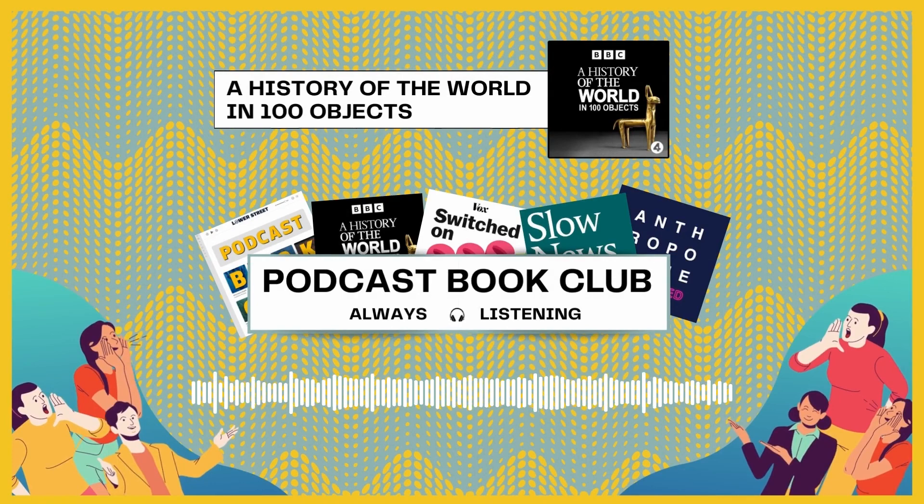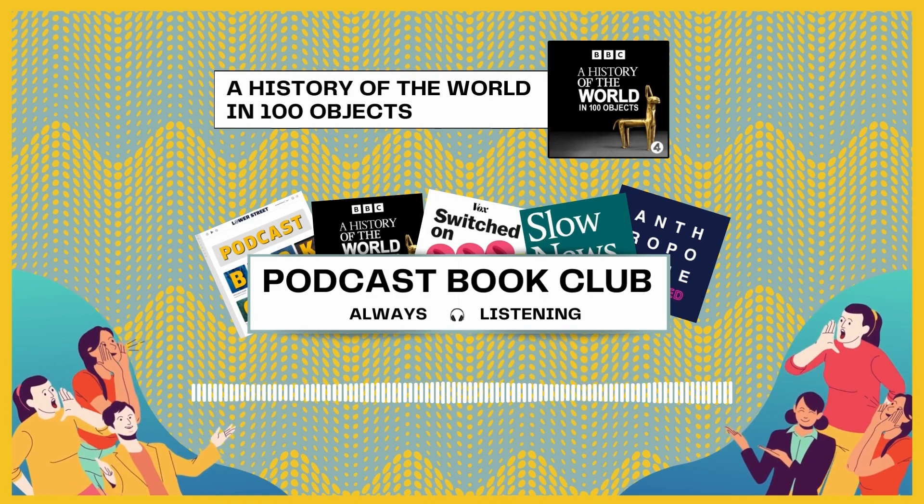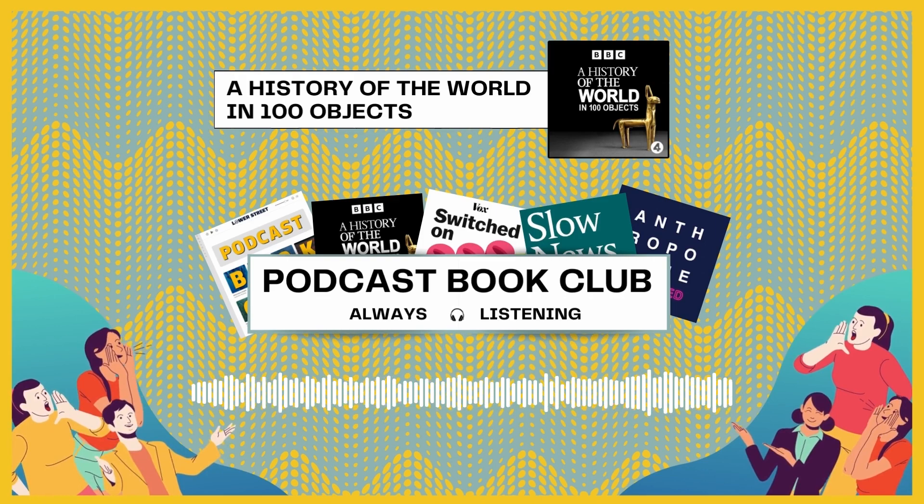Welcome to Podcast Book Club from Lower Street Media, where we take a look at what makes great podcasts so great. This episode, we're listening to two episodes of one of my favourite podcasts of all time: A History of the World in 100 Objects.